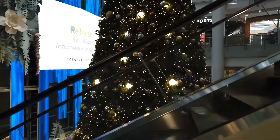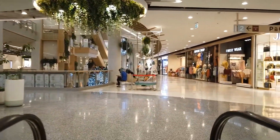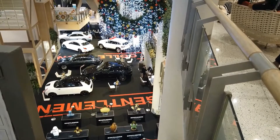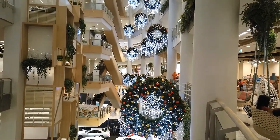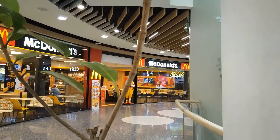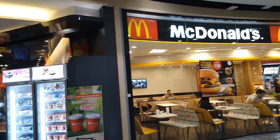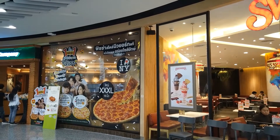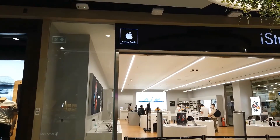Descending to 2nd Floor: IT City, Cafe Amazon, McDonald's, Swenson, and the Pizza Company. Also here: iStudio.